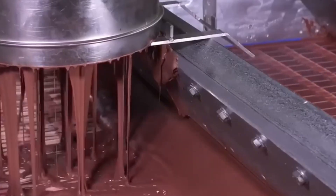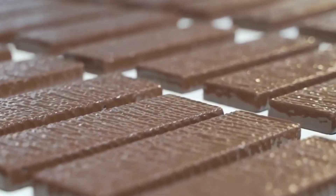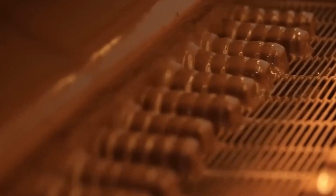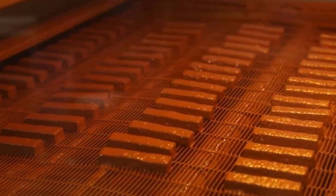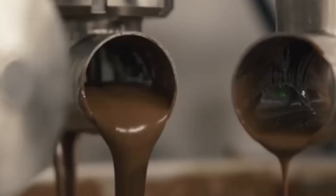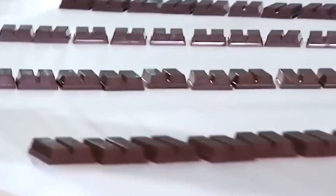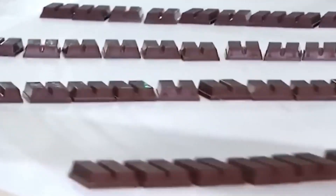How does a factory produce over 5 million KitKats every single day, each with the same satisfying crunch and flawless finish? Today, we're stepping inside one of Nestlé's most advanced confectionery plants to see how this iconic chocolate bar comes to life — from wafer batter to wrapper, with precision down to the millisecond.